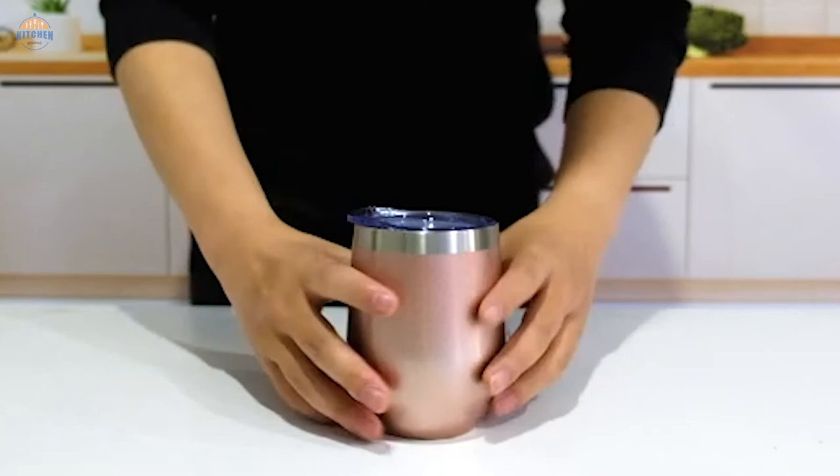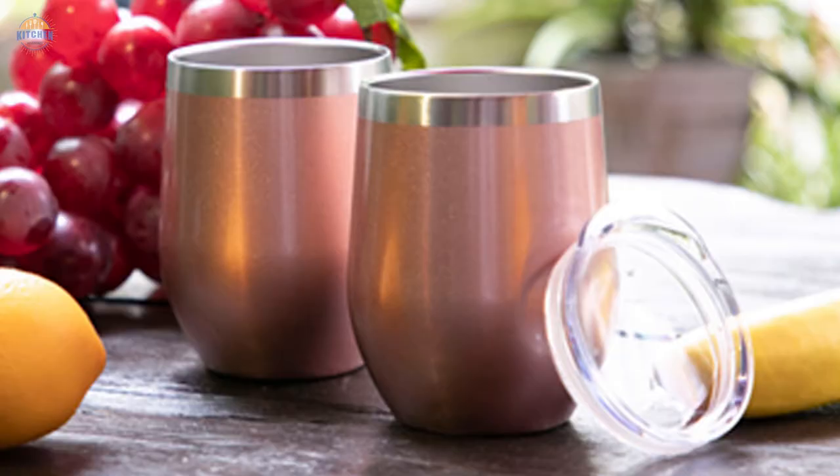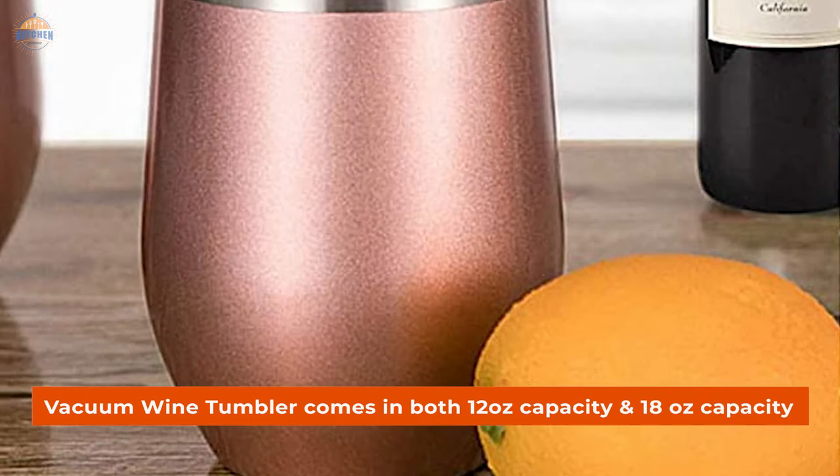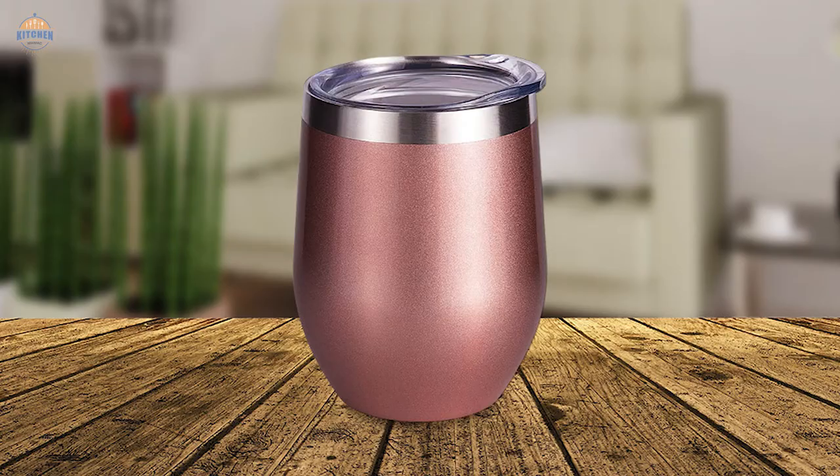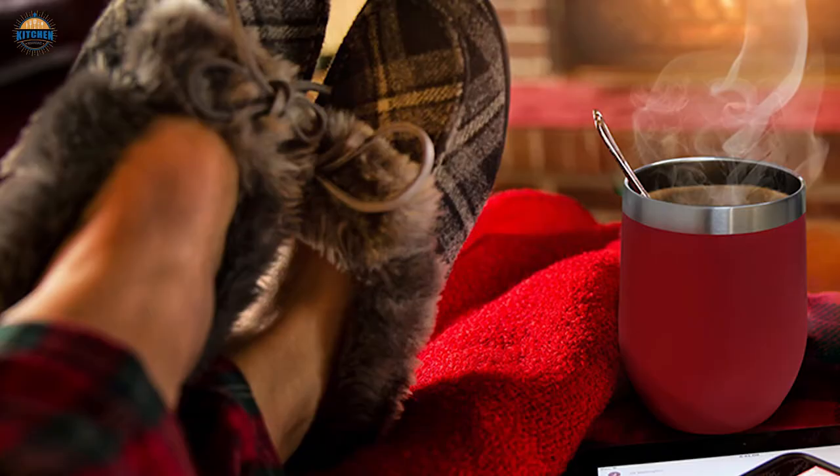The vacuum wine tumbler comes in both 12 oz capacity and 18 oz capacity options, perfect for any type of beverage including champagne, cocktails, beer, etc. So whether entertaining guests at home or needing something durable enough for working office life, this wine tumbler has got you covered. Enjoy your favorite beverages worry-free knowing that they will be kept cold for 9-plus hours and hot for up to 3-plus hours. It's an ideal gift idea, especially if someone loves wine.